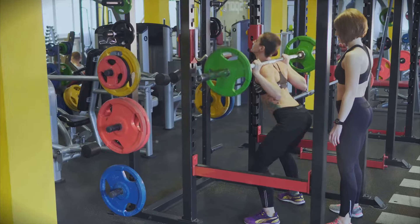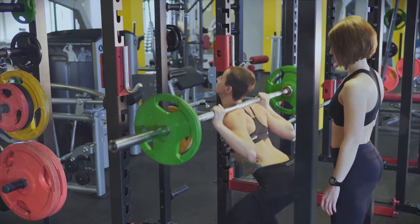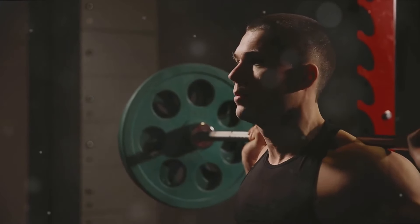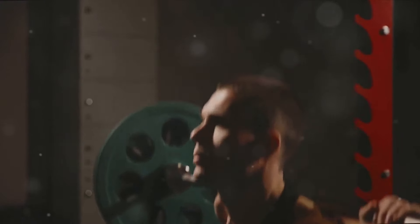And remember, because squats engage multiple muscle groups at once — from your quadriceps and hamstrings to your glutes and even your core — the benefits of this exercise are widespread. Squats not only work out multiple muscle groups at once, but they also stimulate a powerful hormonal response that promotes muscle growth. So, lace up your sneakers, grab your weights, and let's get squatting.